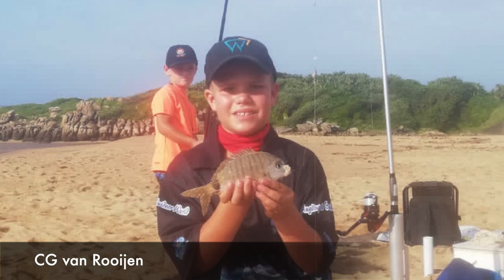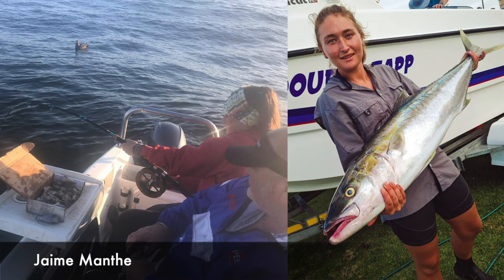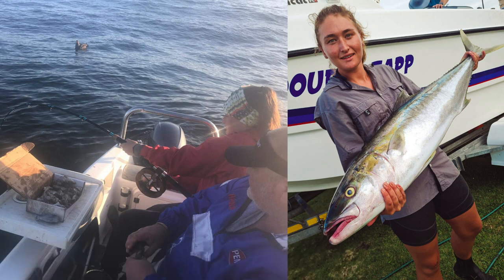They used mullet spread with sardine to catch these fish. Sergei van Rooyen with a black tail that he caught at Heberdin Beach, using chocker bait. Then Jamie catching this beautiful yellowtail of 14.1 kg — this was at Gora Mouth in the Transkei, and this was on the boat Double Tap. Congratulations.